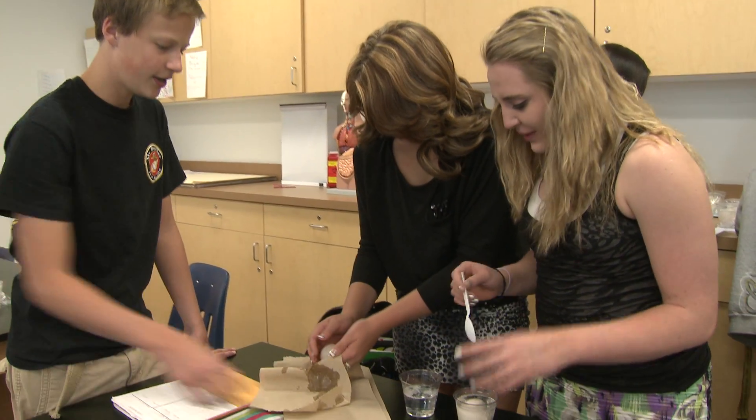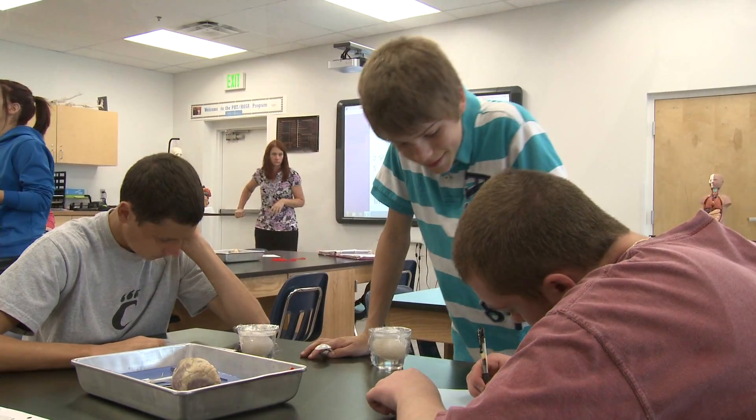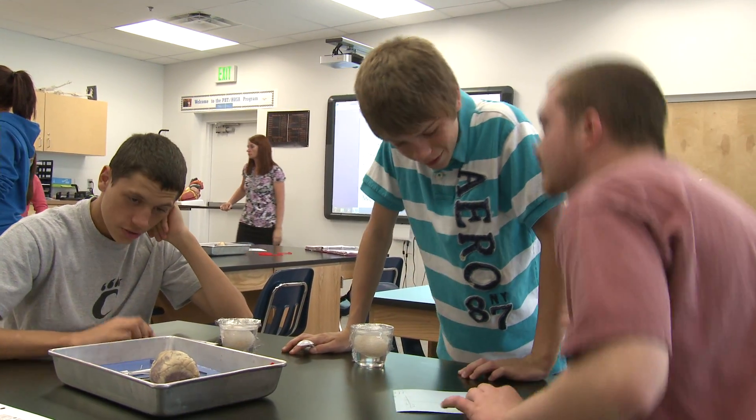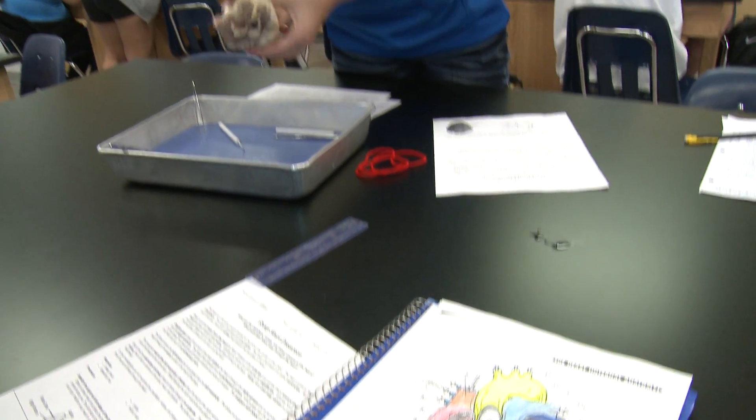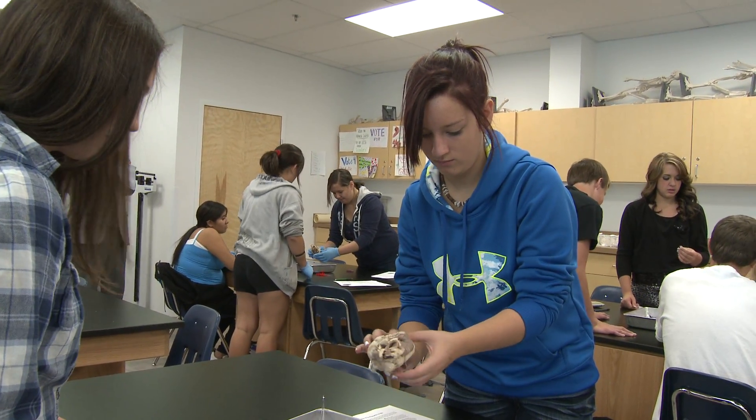Currently, 133 students are enrolled in the four-year program, getting skills and certification to become EMTs, pharmacy techs, certified nursing assistants, and phlebotomists. The program even enables students to earn college credits.